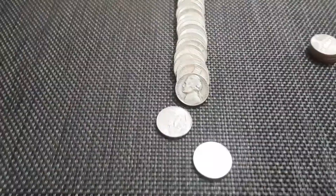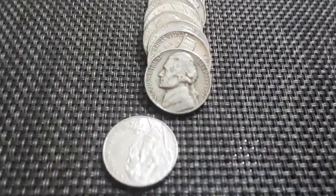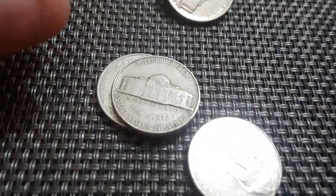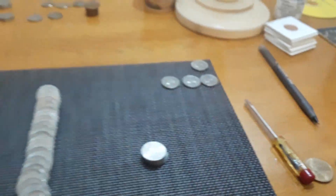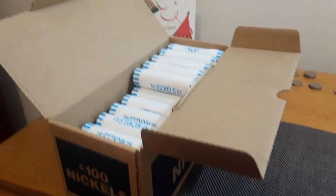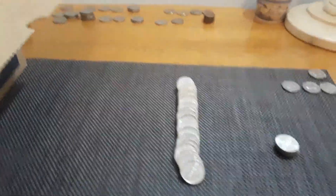Very next roll, guys — roll number five — and we've got a 1957 Philly. Cool. 50s are adding up. None from the 40s, none from the 30s yet. But hey, we're heading in the right direction. Let's see if we can pull a buffalo or a war nickel out of here — that would be amazing, like the last box.